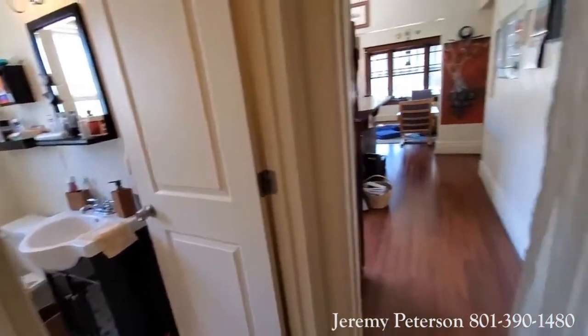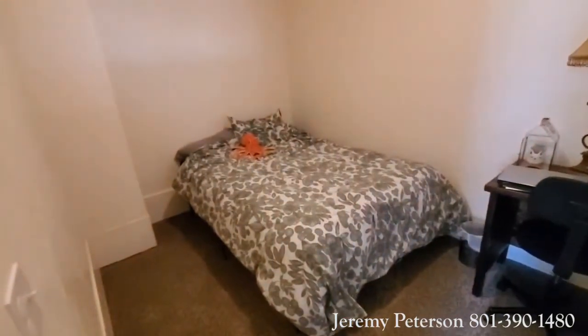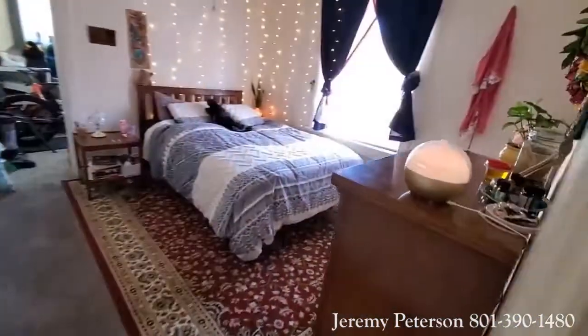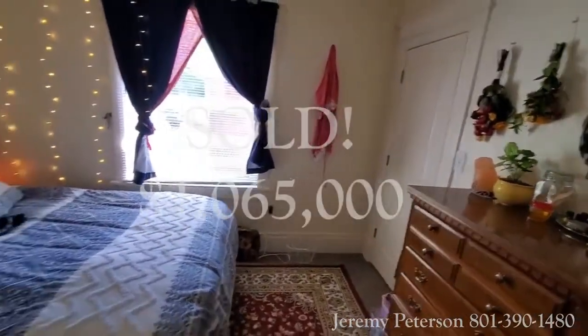The buyer's inspections revealed that there was some deferred maintenance on some exterior stairs and a couple of the units had some wear and tear that needed to be dealt with. We modified the sales price and we closed at one million sixty-five thousand dollars.